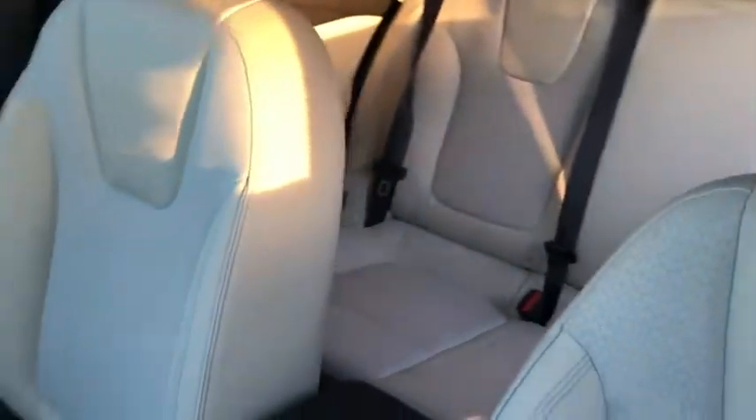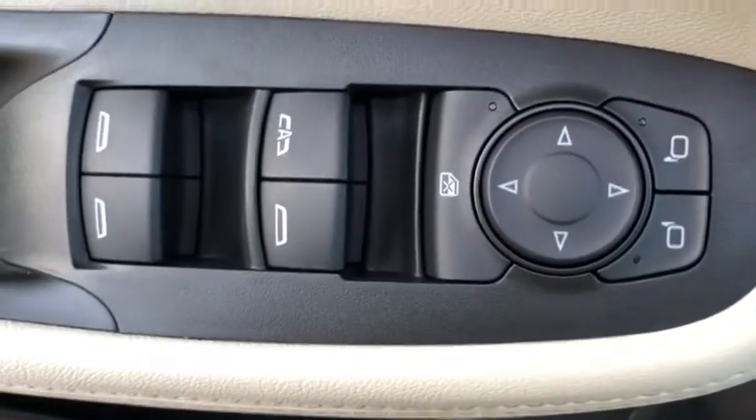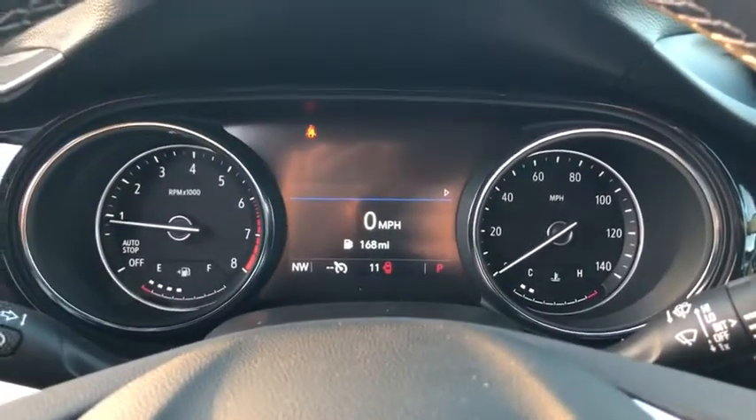Traction control, anti-lock braking system, lane departure warning, backup camera, steering wheel audio controls, stability control, keyless entry, remote engine start, leather-wrapped steering wheel, Bluetooth, adjustable steering wheel.